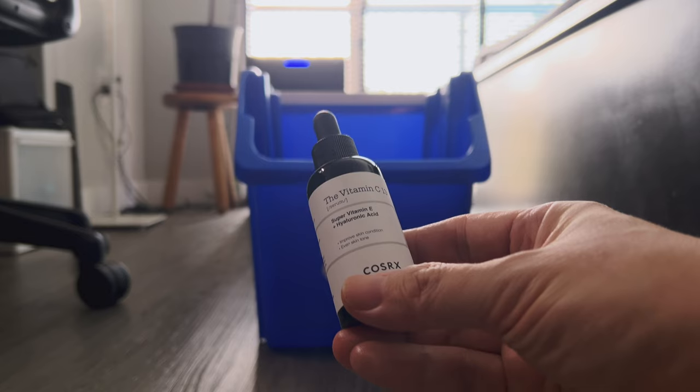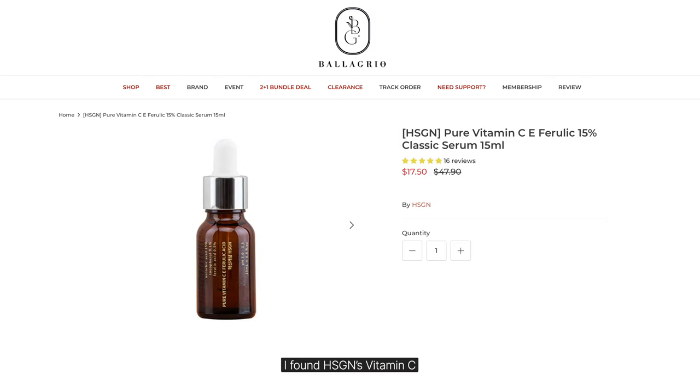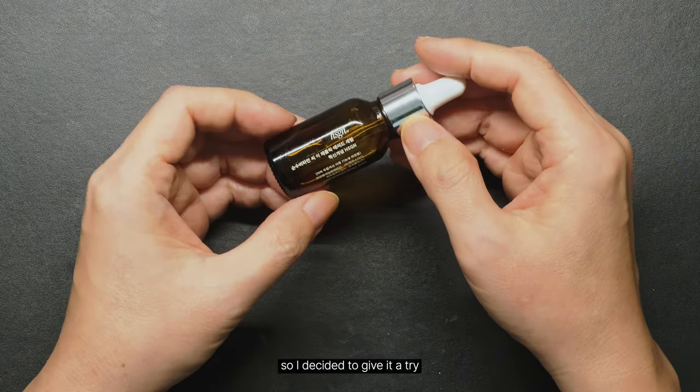July is here, and I've run out of vitamin C. While I was hunting for a new one, I found HSGN's vitamin C, which is said to be the closest to SkinCeuticals CE Ferulic, so I decided to give it a try.